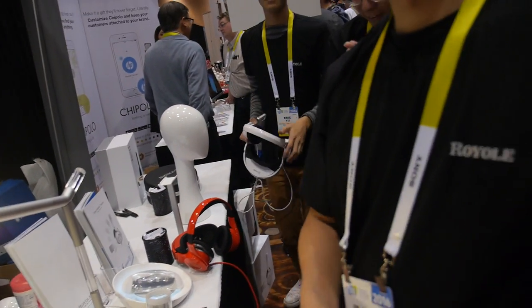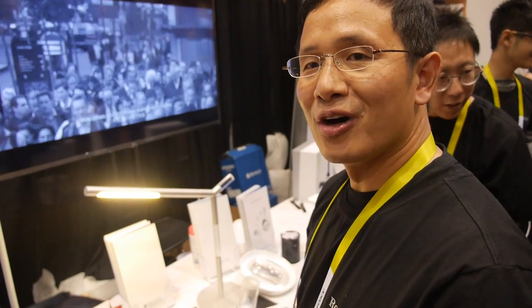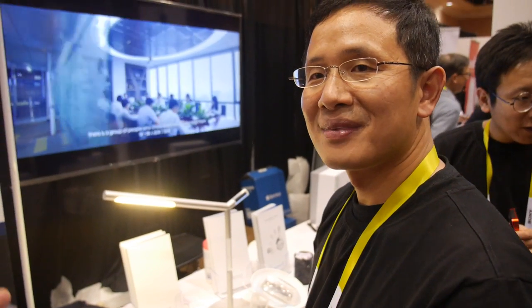Your company does flexible display, flexible sensors, and also some other devices. Are you the leader for flexible display? Yeah, we are part of the team. We developed this flexible display. Thank you.